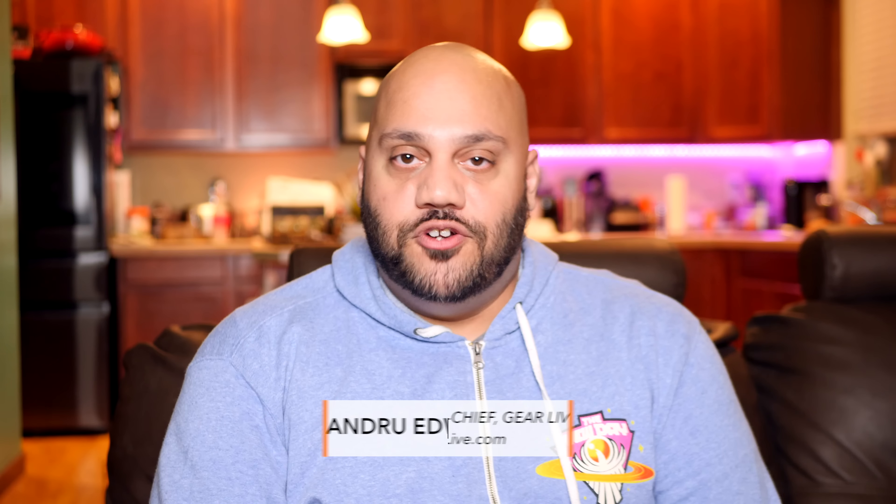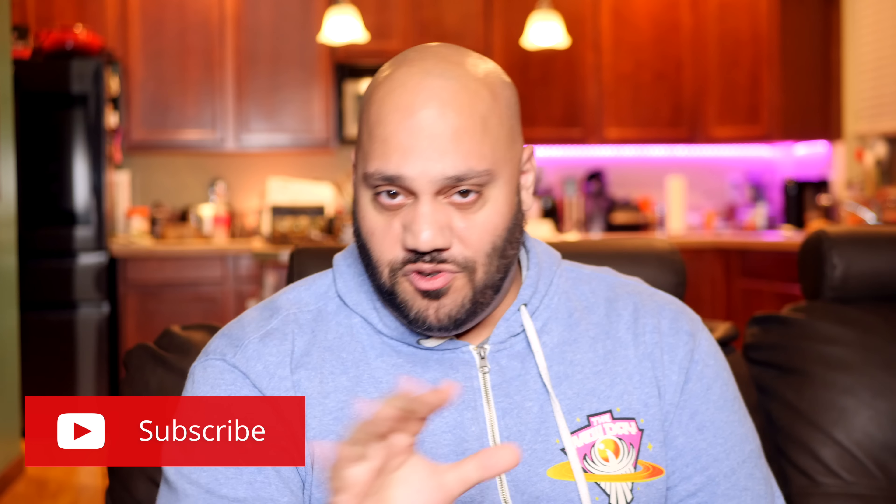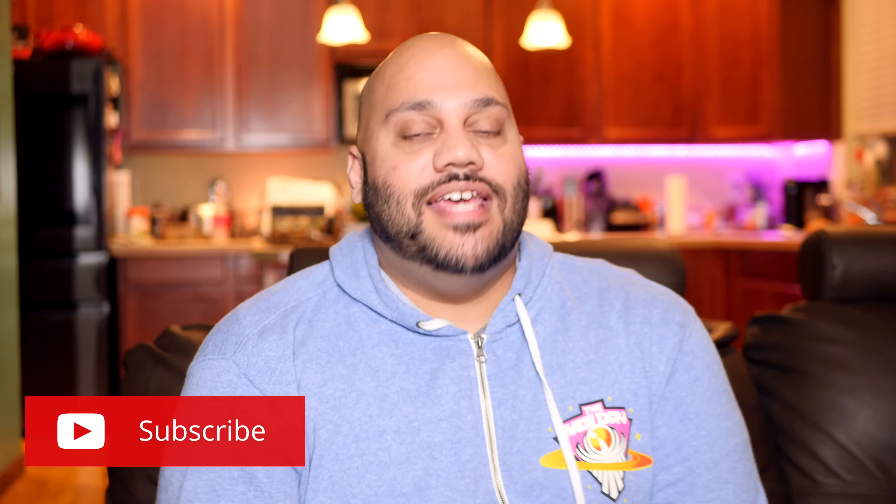What's going on, tech squad? Andrew Edwards here, editor-in-chief of GearLive.com. If this is your first time here, this channel's all about tech, gadgets, and gaming, so if you're into that kind of stuff, feel free to hit the subscribe button down below, along with the bell notification icon so you don't miss any future videos. As I said today, we're talking about the HP Pavilion 24 all-in-one PC.